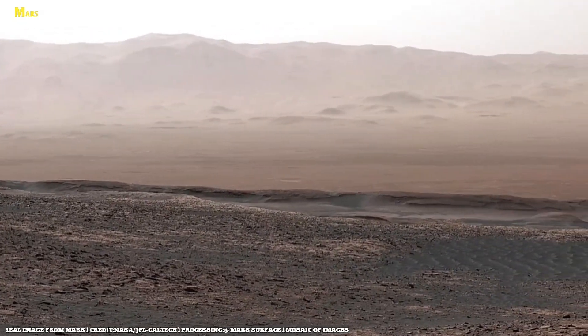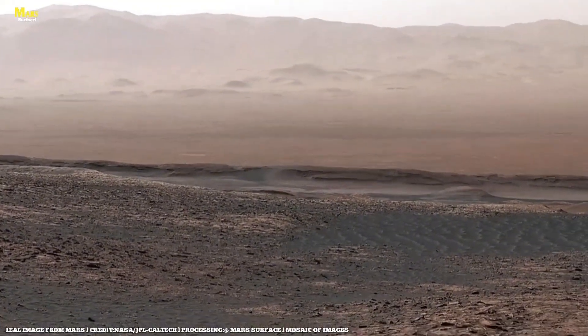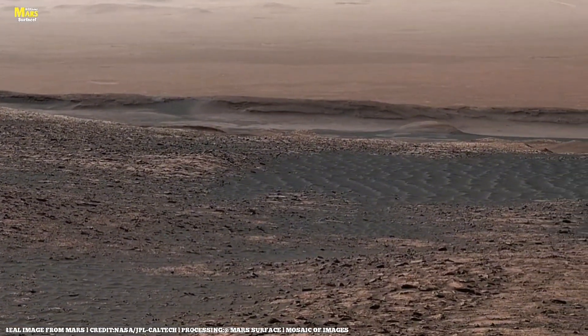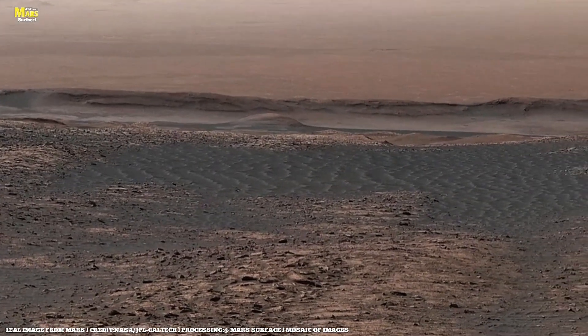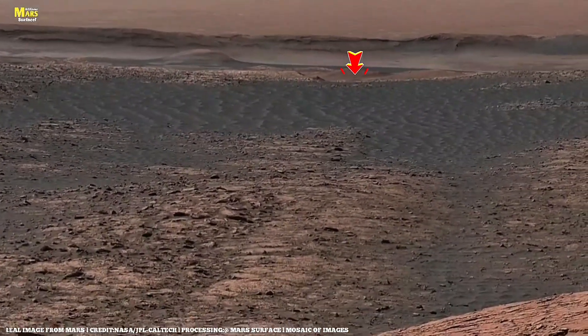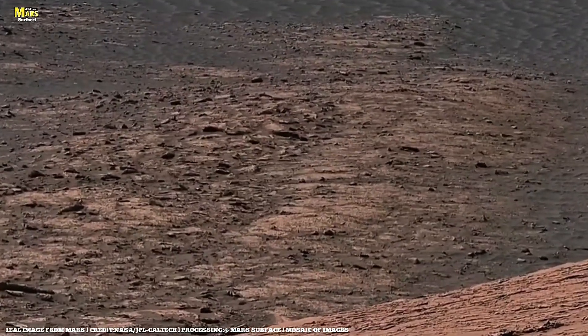Dear friends, imagine this scene. Billions of years ago, Mars wasn't dry, silent, or dead — it was blue. It had clouds, rain, and lakes shimmering under a soft sun. Rivers carved valleys, and minerals settled into deltas, forming the same type of sedimentary layers that now lie beneath Perseverance's wheels.